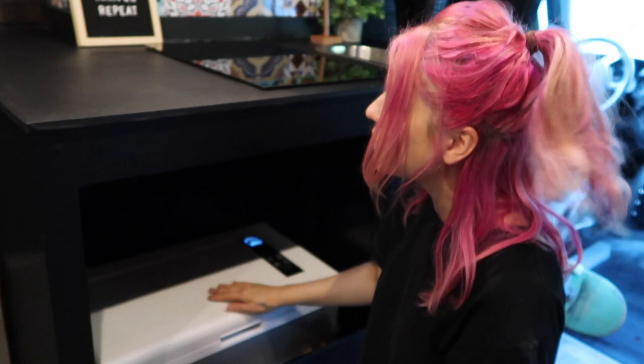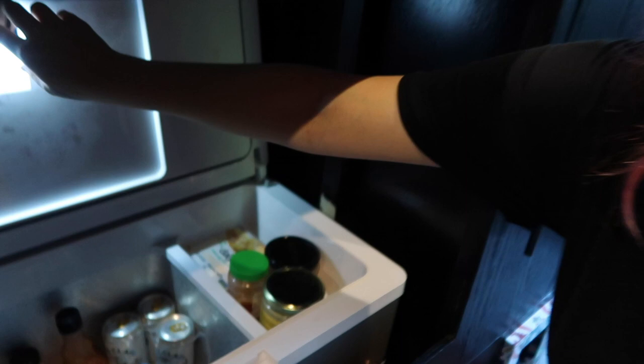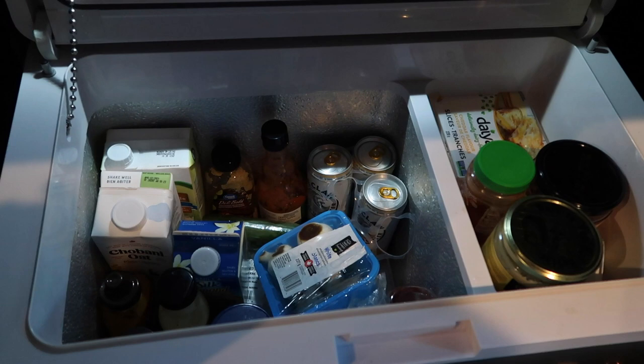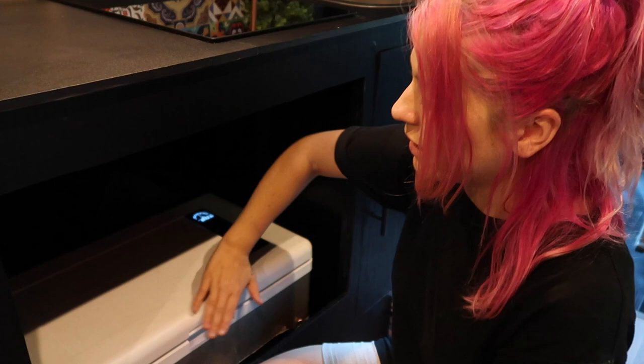Here we have our 12-volt compressor fridge — it's a chest-style fridge. I actually love that it has a light like a real fridge. We basically just keep fruits, veggies, sauces, and sometimes leftover rice in there — we'll make it once a week and use it for the rest of the week. Sometimes it gets really full, sometimes it just looks like that. It's plugged into 12-volt power right now.